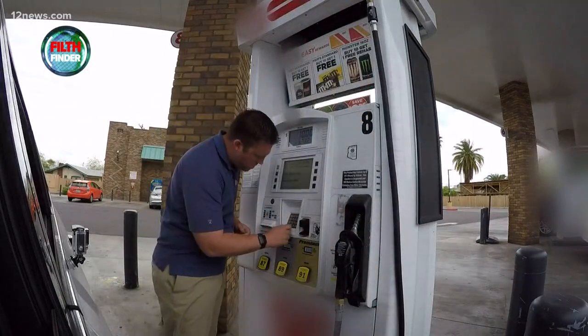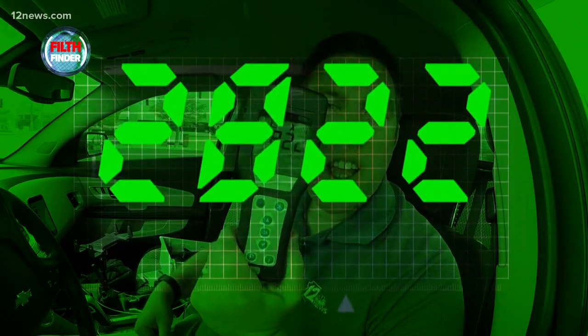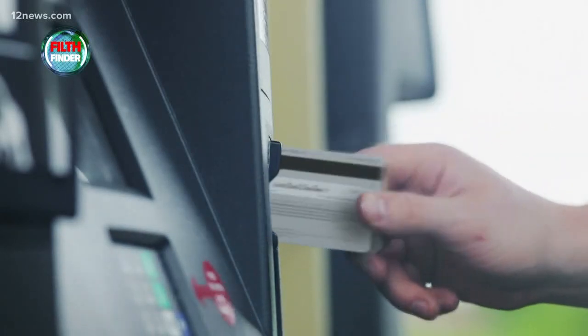We're going to try the keypad on the gas pump, see if that's any cleaner. Those buttons where you put in your PIN — think they've ever been cleaned? Just by the look of the swab, it's probably not going to be good. Whoa! That's the highest I've ever seen — 2,822 on this meter. Remember, the gas handle was only 500. That's 94 times the limit.